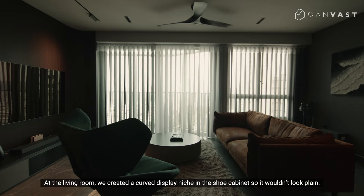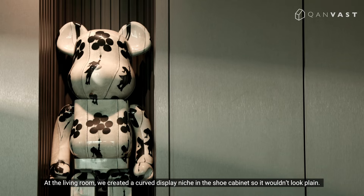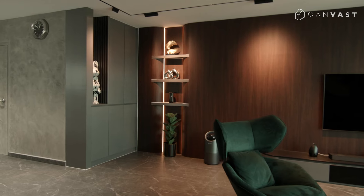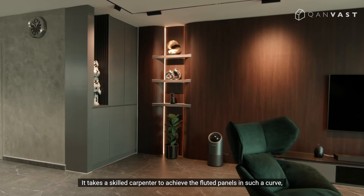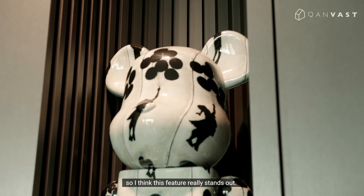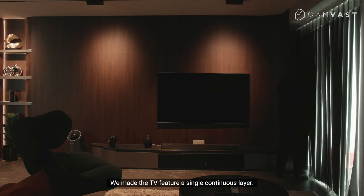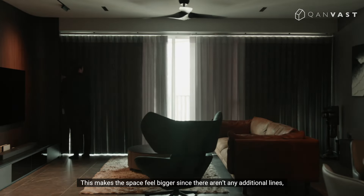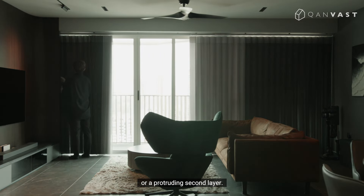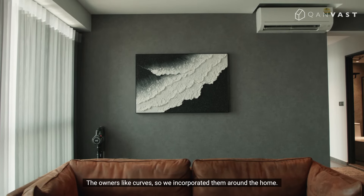At the living room, we created a curved display niche in the shoe cabinet so it wouldn't look plain. It takes a skilled carpenter to achieve the fluted panels in such a curve, so I think this feature really stands out. We made the TV feature a single continuous layer, which makes the space feel bigger since there aren't any additional lines or a protruding second layer. The owners like curves, so we incorporated them around the home.